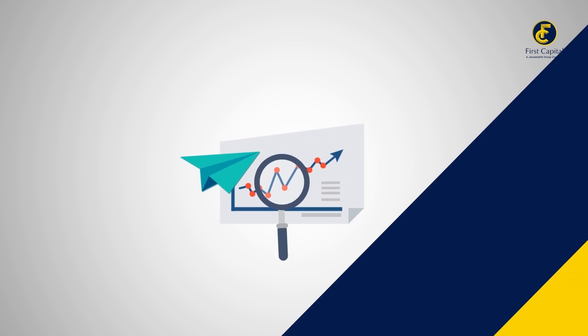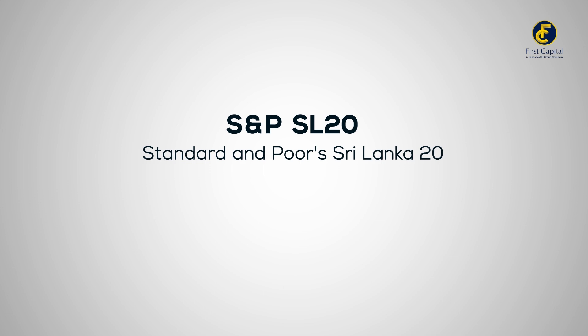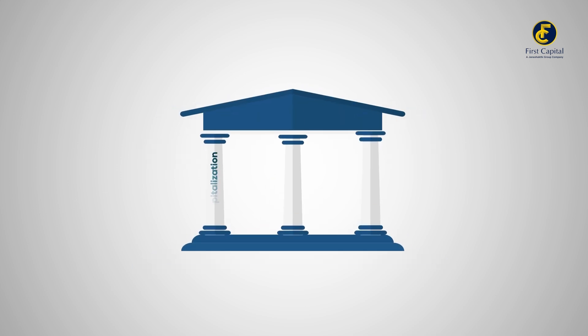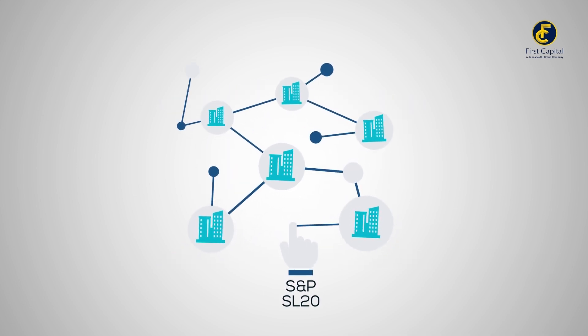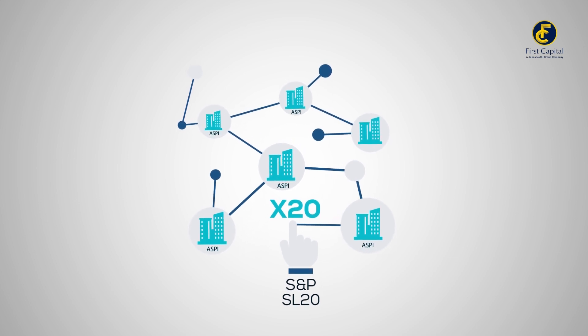The second index is the S&P SL20, short for Standard & Poor's Sri Lanka 20. This index is a ranking of the top 20 stocks in the market, selected based on criteria like market capitalization, liquidity and other financial thresholds. This index focuses only on the performance of these leading 20 companies, in contrast to the comprehensive ASPI.